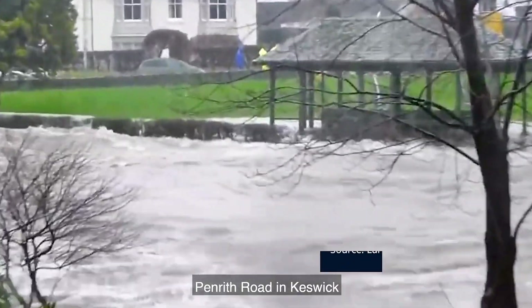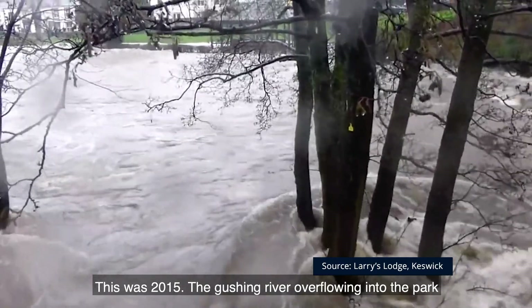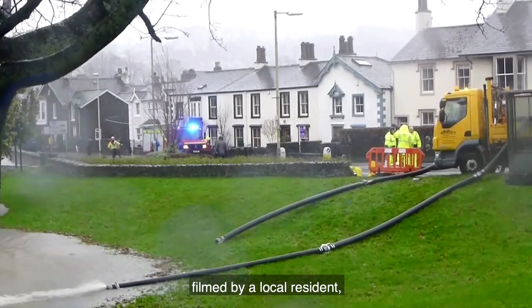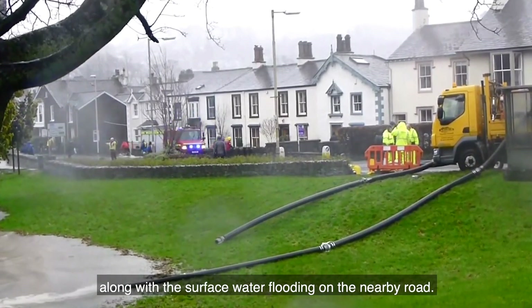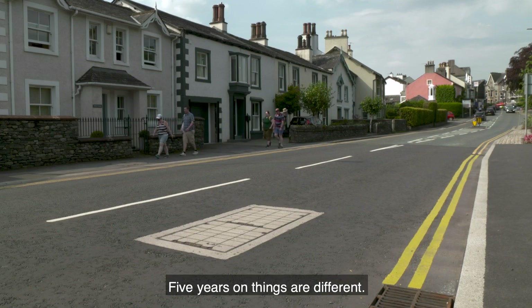Penrith Road in Keswick is no stranger to flooding. This was 2015, the gushing river overflowing into the park, filmed by a local resident along with the surface water flooding on the nearby road. Five years on, things are different.